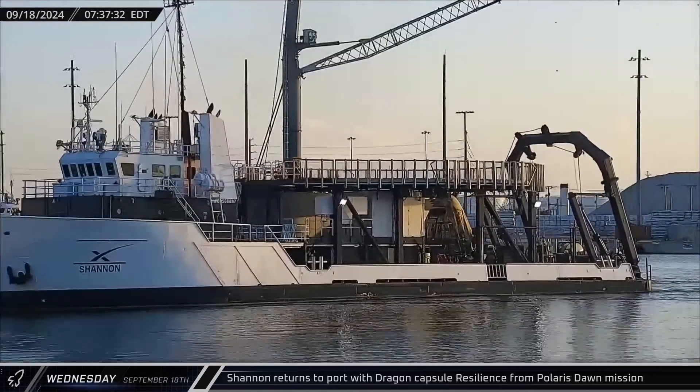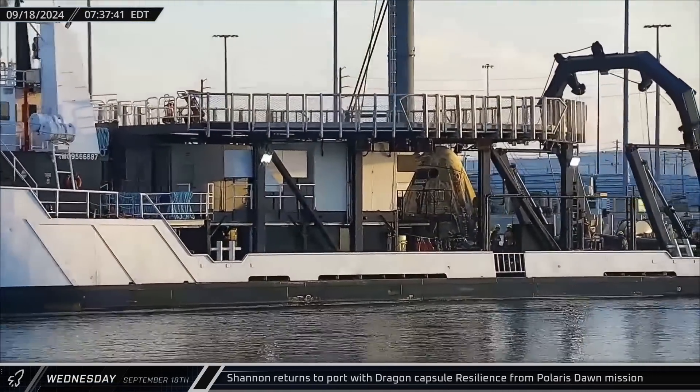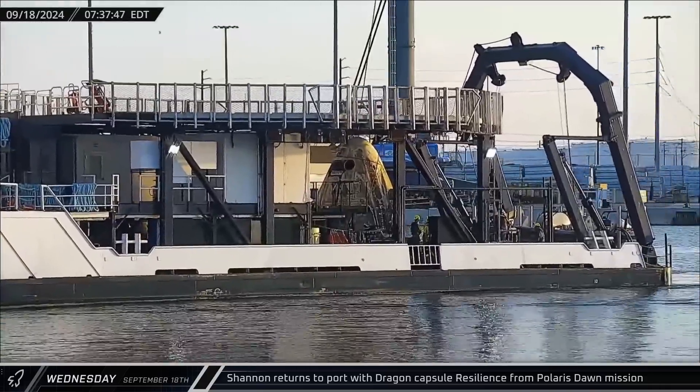Support ship Shannon returned to port on Wednesday, bringing home Dragon capsule Resilience from the Polaris Dawn mission.